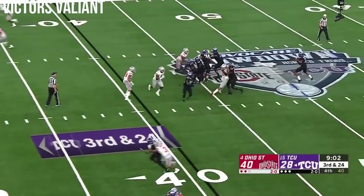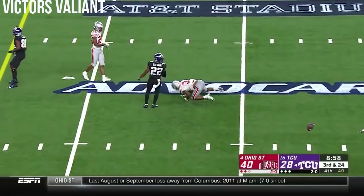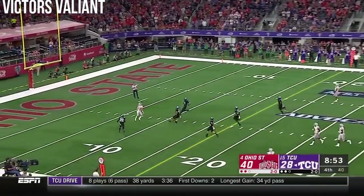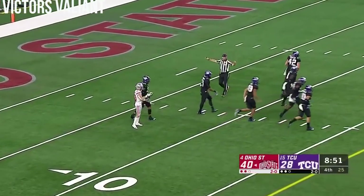Buckeyes are showing pressure then drop back. Robinson has time, delivers a pass over the middle — broken up by Damon Arnett. It's a different punter — he kicks a very high spinny kick that Saunders signals a fair catch for at the six-yard line.